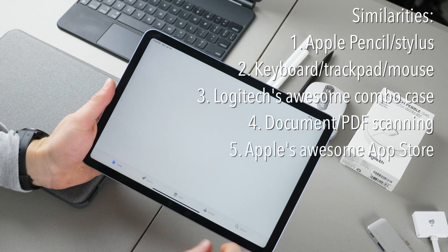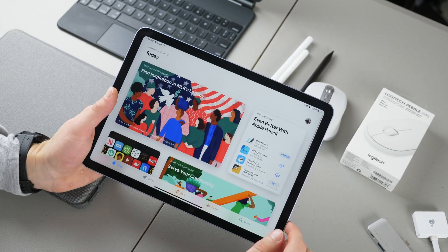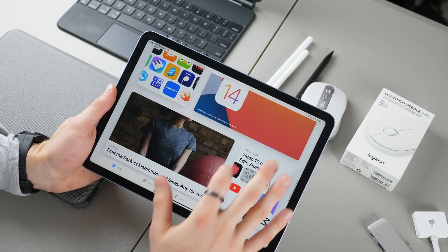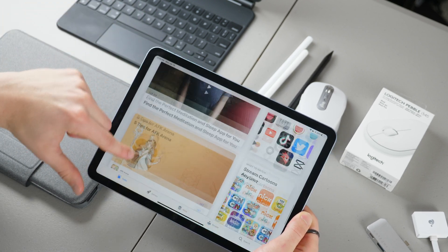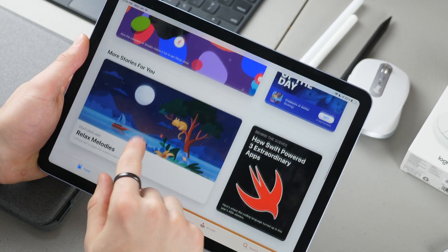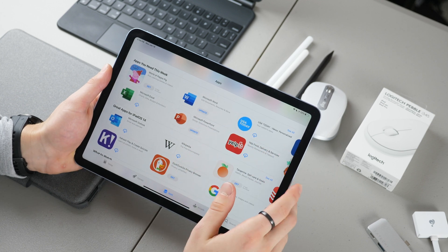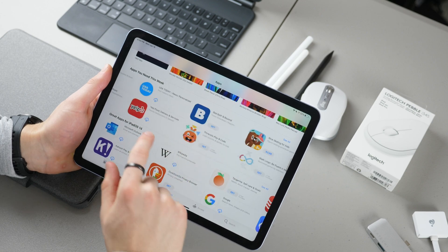Next is the App Store. Apple definitely has the best App Store when it comes to tablets — there are so many apps that let you take advantage of the Apple Pencil. As far as I can tell, every app available for the iPad Pro is also available for the iPad Air and the iPad 8. So all your favorite video streaming apps, social media, projects, video editing, productivity, and more — including Microsoft Word, Wikipedia, Kahoot, and Google Chrome.